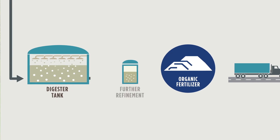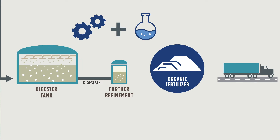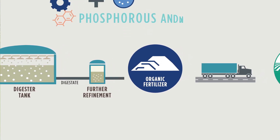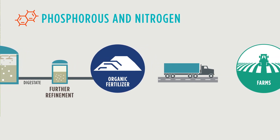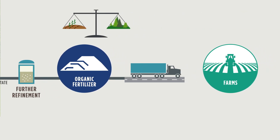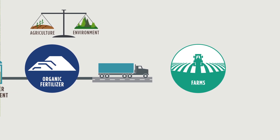The remaining solid material is further refined using mechanical and chemical processes to create an organic fertilizer product. This process helps significantly remove and stabilize elements like phosphorus and nitrogen, which in some regions easily wash away, polluting the water supply. This nutrient rebalancing is essential to allow agriculture and the environment to coexist in harmony for the benefit of future generations.